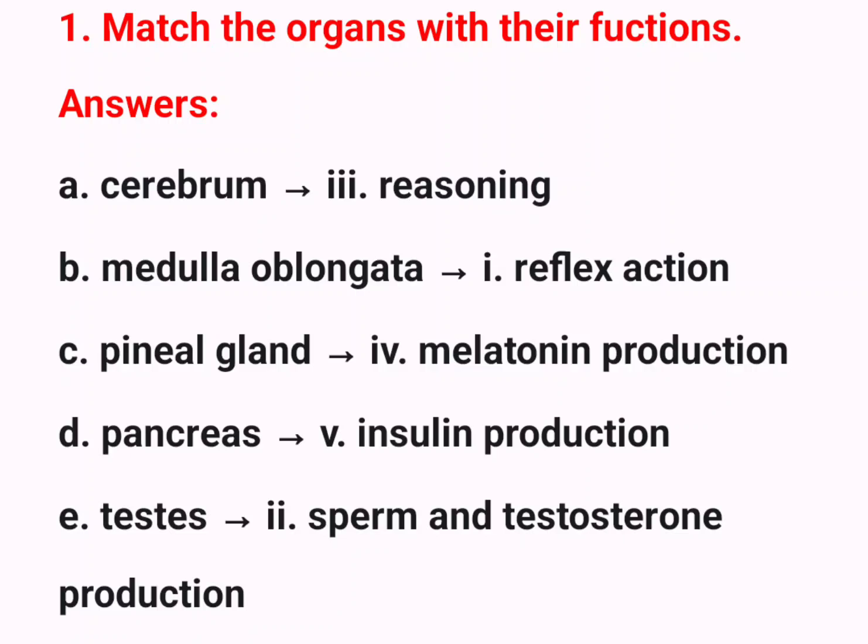1. Match the organs with their functions. Answers: A. Cerebrum 3 – Reasoning. B. Medulla oblongata A – Reflex action.